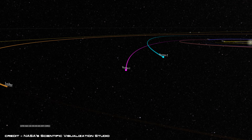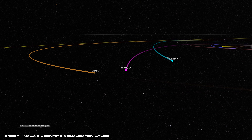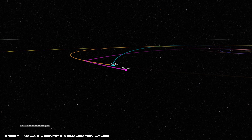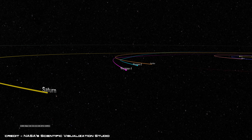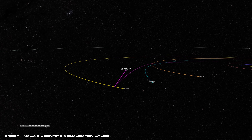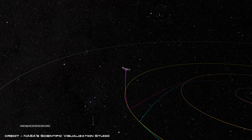Voyager 1 was launched on a faster, more direct path that would send the spacecraft hurtling towards Jupiter and Saturn, while Voyager 2 would take a slightly different path that would also take it past the two gas giants but then onto Uranus and Neptune, taking advantage of a rare planetary arrangement that only occurs once every 175 years.